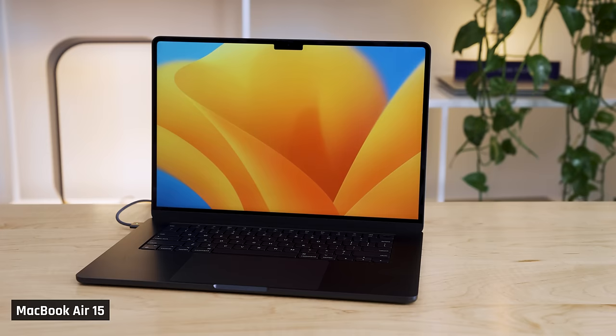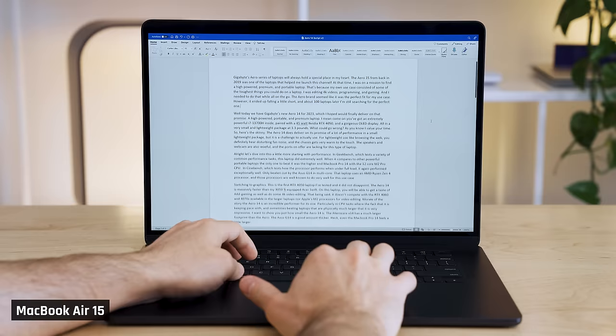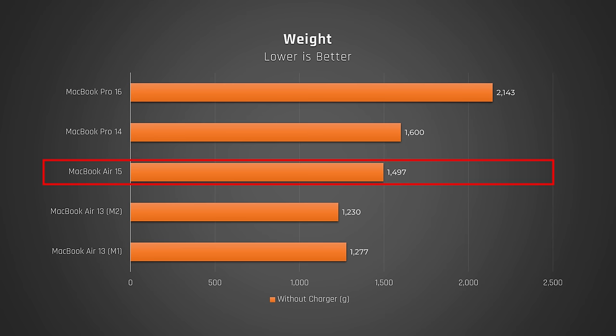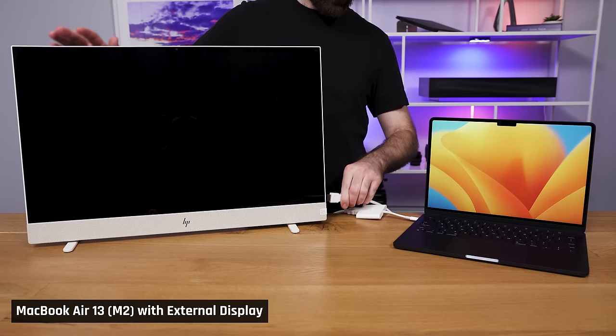The MacBook Air 15 with M2 is a great device if your top priority is being as productive as possible from applications that just don't require a lot of performance — for example, working with spreadsheets, PowerPoint presentations, web applications, or Word documents. Lawyers, accountants, or consultants, you're going to love this one, as the larger screen will make you more productive, and you just won't sacrifice that much portability for it. The Air 15 is actually really small and light for a laptop with a 15-inch display. If you are looking for the ultimate in portability and visibility, you may want to think about getting an Air 13 with M2 and adding an external monitor.